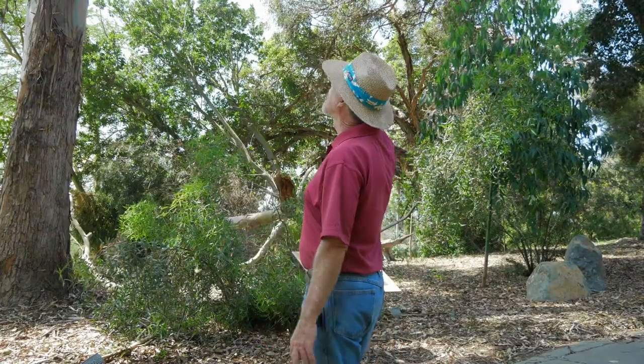There's an area of the garden dedicated to Australian plants as well, like these eucalyptus trees — one of the world's tallest trees that can grow up to 300 feet tall.